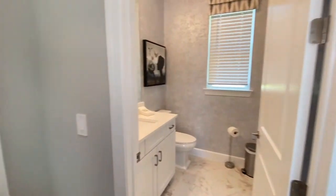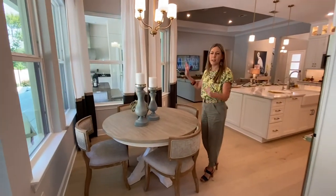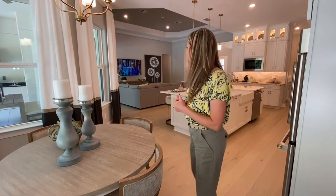Next to the kitchen we have an eat-in nook. This is so nice because it's surrounded by windows. This house just feels so light because the huge ceilings and very tall windows let in tons of light and it just feels very spacious.